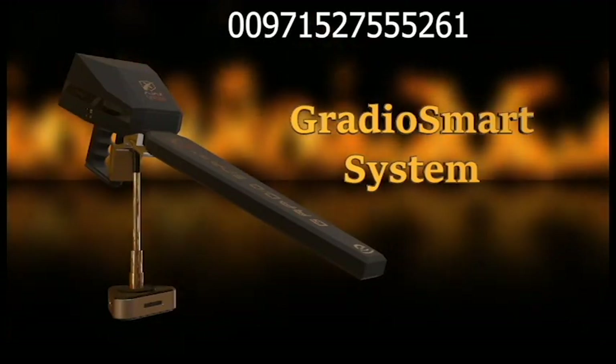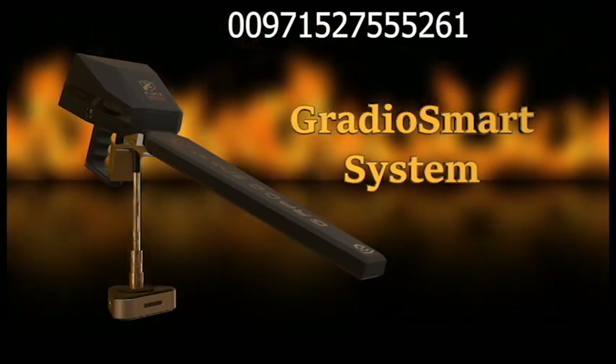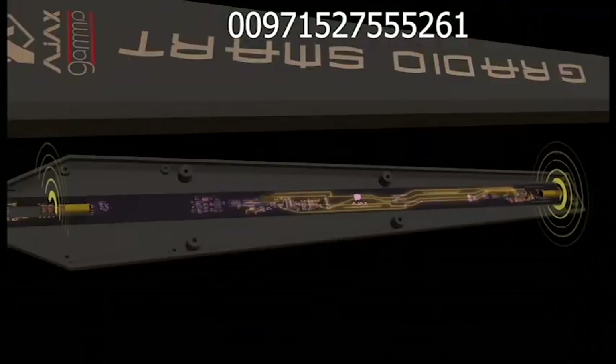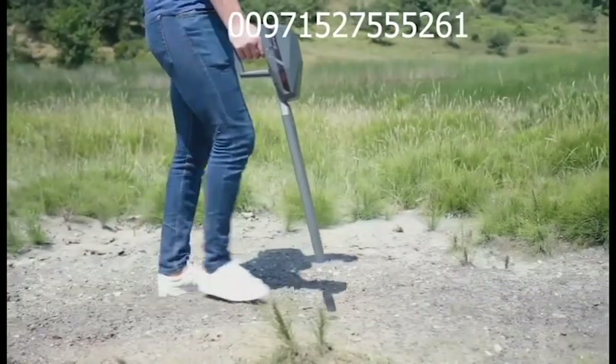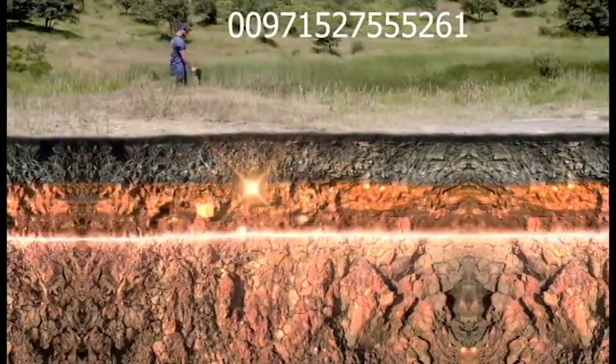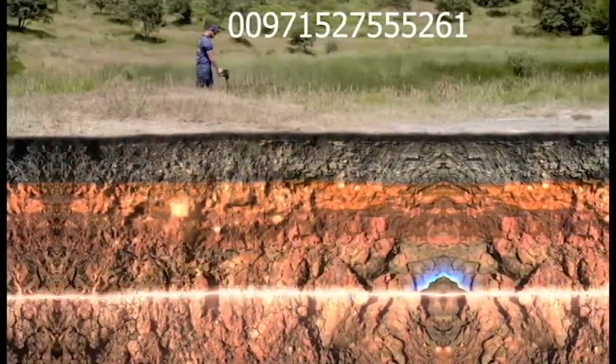The third and final system, Gradio Smart System, works by Gradimeter Sensors — one of the most accurate and effective detection systems for metals. Gradio Smart System detects minerals and voids, and alerts to their presence by releasing interactive sounds as soon as it passes over them.